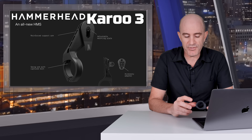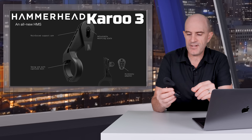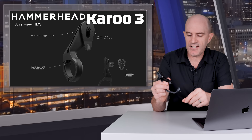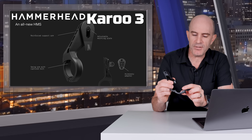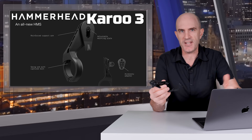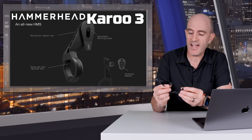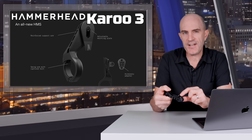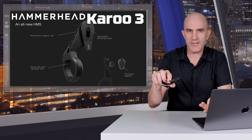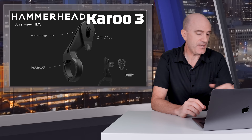Something else that comes in the box with the Karoo 3 is an updated mount with a few quality-of-life refinements. The clip-in mount mechanism is all the same, but it now has a non-falling-out bolt — we all know the pain of the bolt falling under a cupboard. There's also an optional GoPro fin mount adapter that can be installed underneath for lights, GoPros, etc., though that doesn't come standard — it's an additional extra.